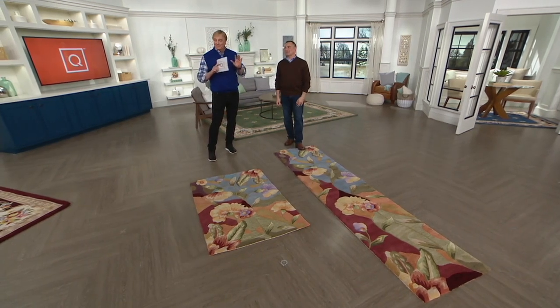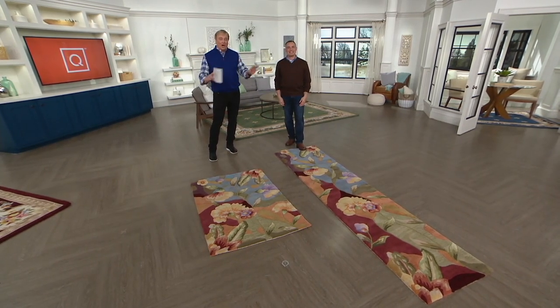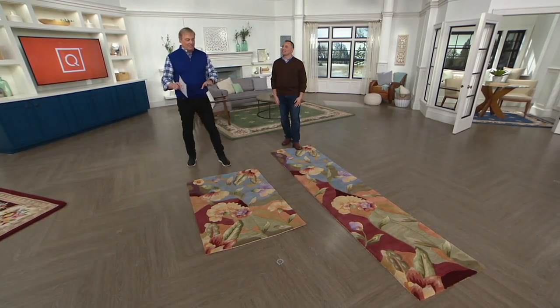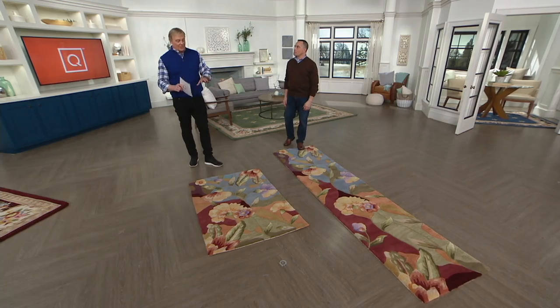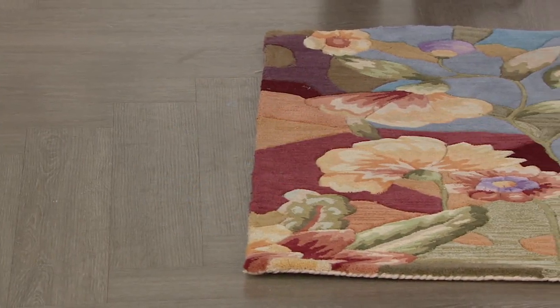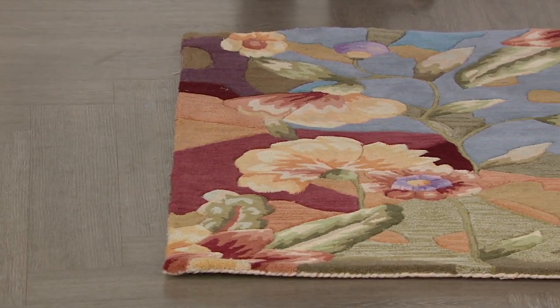That's a real-deal person. She was absolutely awesome — not only what she said, but what other people said who saw the rug. And the key is: it makes her smile. She walks into a room and she loves it. Isn't that what great home decor is supposed to do? Absolutely.